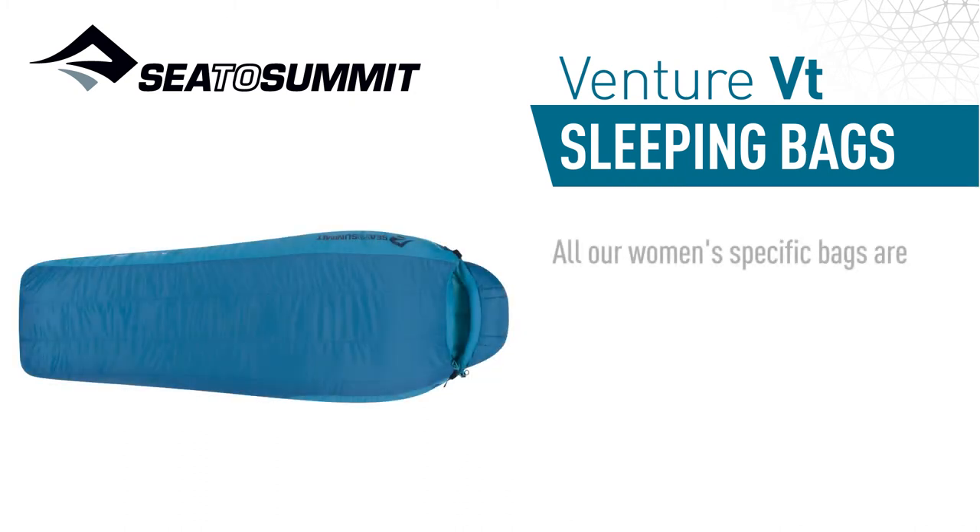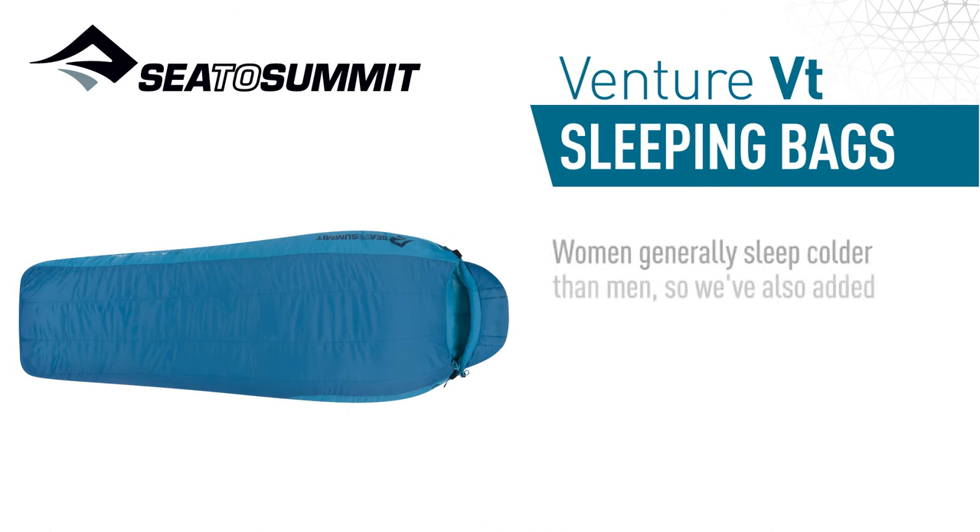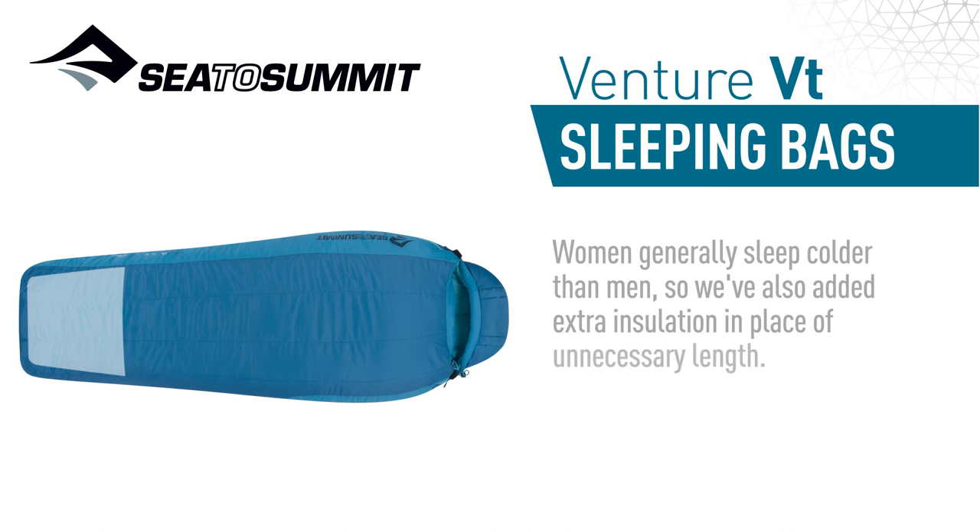All our women's specific bags are optimized for a typical woman's physiology, with a shape that's narrower in the shoulders and wider from the knee to hip. Women generally sleep colder than men, so we've added extra insulation to the foot box in place of unnecessary length.